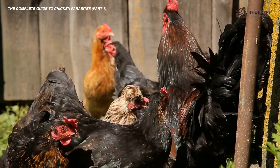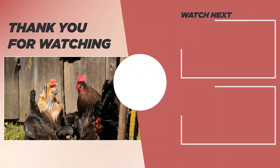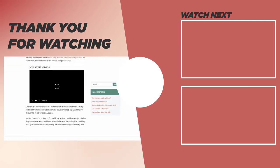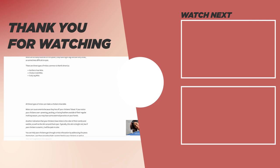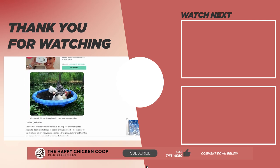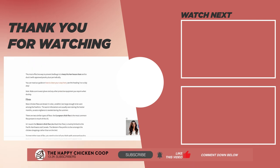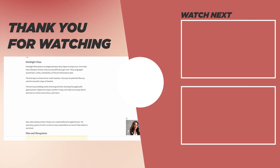If you found this video helpful, be sure to be on the lookout for part two, as I will be doing that here soon. Thanks for listening. If you find our content interesting and learned something new, please be sure to like the video and subscribe to the YouTube channel. I hope you have a great day, and we'll talk to you soon.